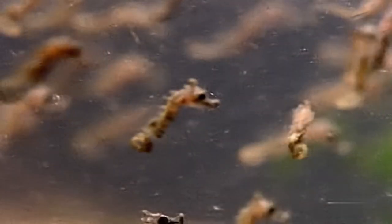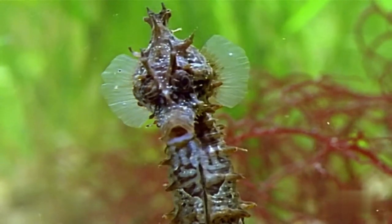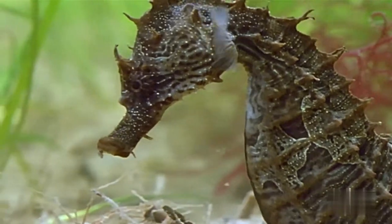Seahorse. Seahorses are known for their unique breeding habits, where the female releases her eggs into the male's pouch and then he carries them until they are ready to hatch. This is very unique in the animal kingdom and makes them quite special.